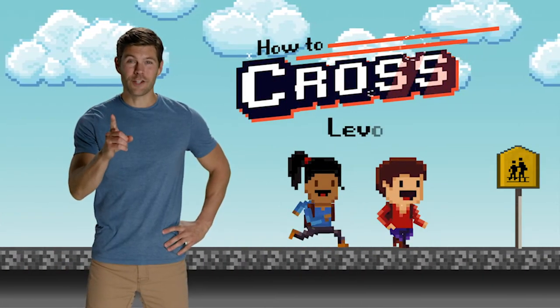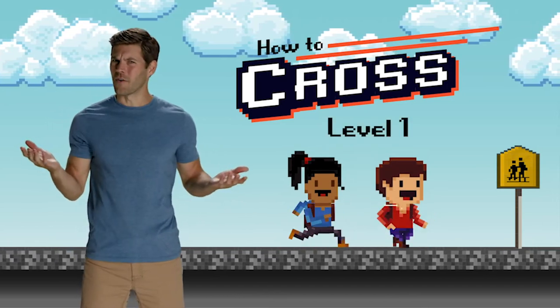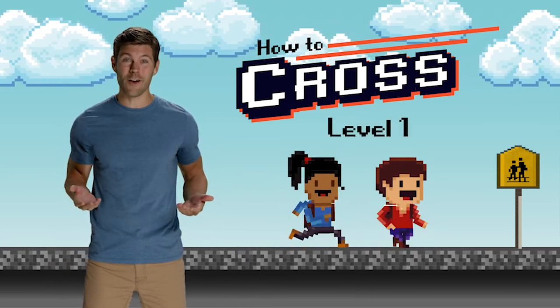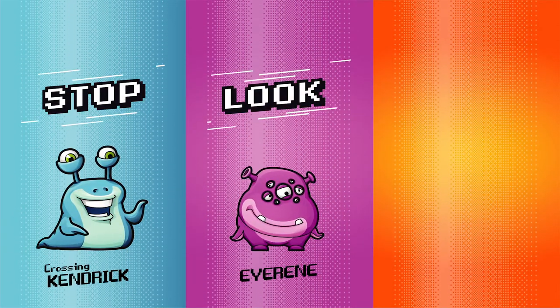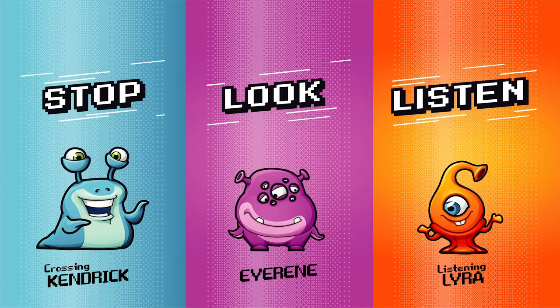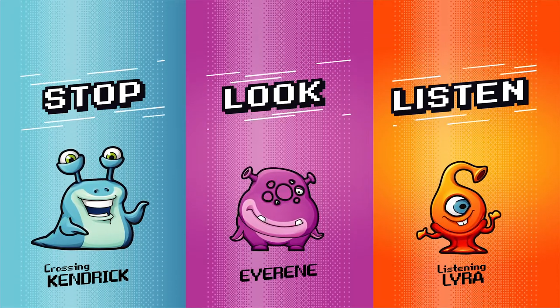The first letter in the word CAR stands for Cross. So how do you cross safely? Let me introduce you to a few of my friends that can help us out. Their street crossing knowledge is out of this world! Meet Crossing Kendrick, Irene, and Listening Lyra. They are going to teach us how to cross safely by learning how to properly stop, look, and listen for cars.